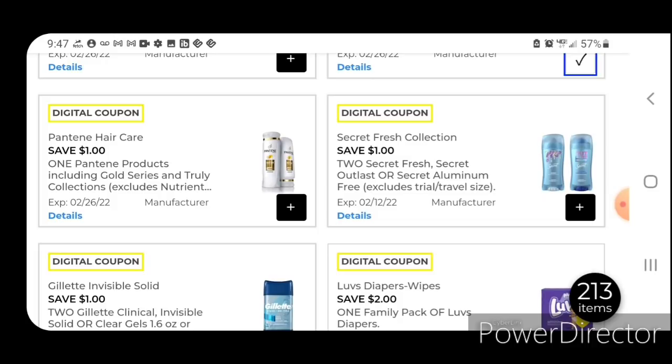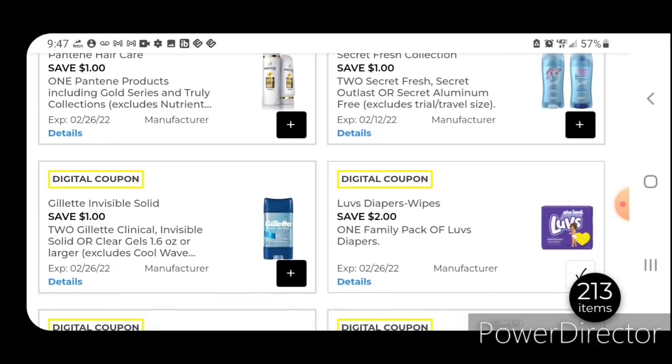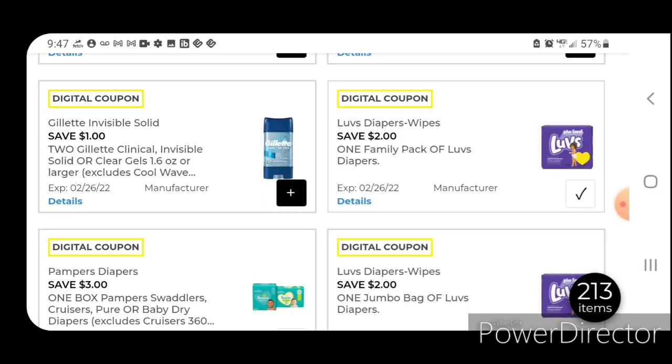One off one Pantene — you want to pass on that one because we do have a higher value coupon of five off three. The one off two Secret coupon — I never clipped that one, it's just not a really great deal; it ends up being $9 for two. One off two for the Gillette is also not a great deal — that ended up being around $8 to $9 for two; pretty pricey.